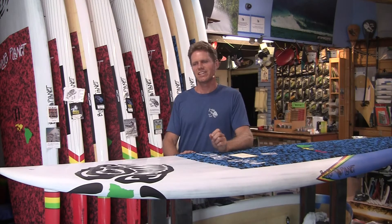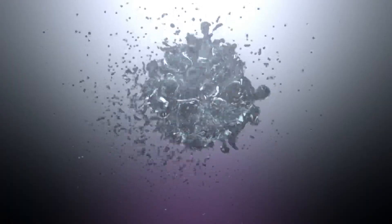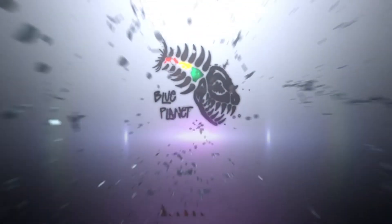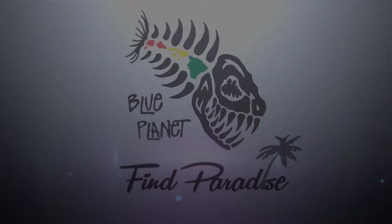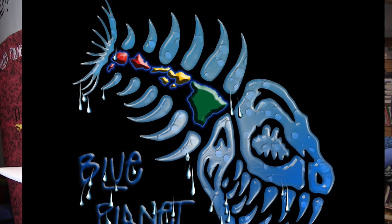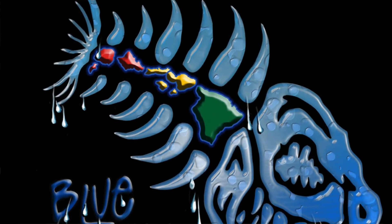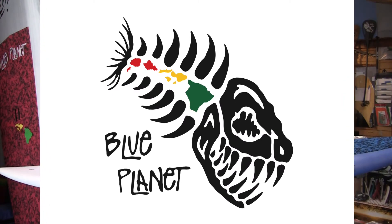A few years later, my stepson Joe Giuletti, who is also a very talented graphic artist, made a sketch of the Cro-Mag fish and changed the bones in the spine to the Hawaiian islands. When I saw that, I thought it was a really cool idea — it ties in our connection to Hawaii, being based here, putting the islands in there. So we started doing that and used the Rasta colors to offset it and make the islands pop a little bit more. Ever since then, that's become our main logo, called the Rasta Islands Cro-Mag.